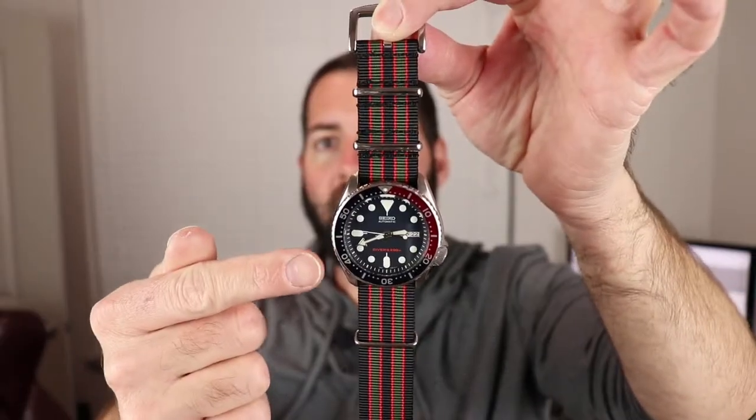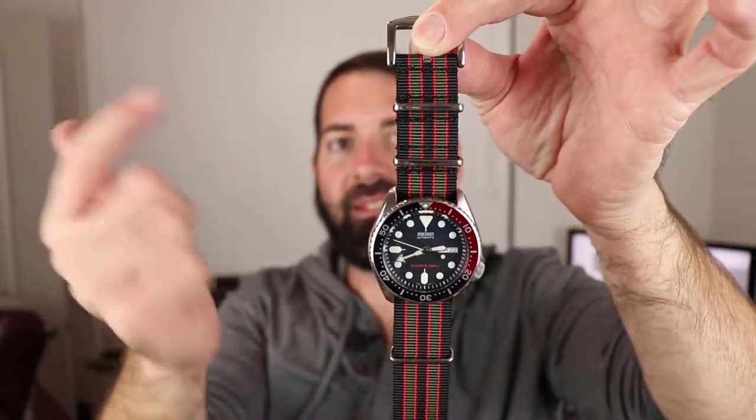I wanted to make a video about how versatile it is. If you're looking for a more luxury piece — not like a Rolex, something cheaper — but not Timex cheap, which Timex are good watches too, they serve a purpose and they look pretty nice, I would suggest the Seiko SKX. This particular one is called the Pepsi Dial.